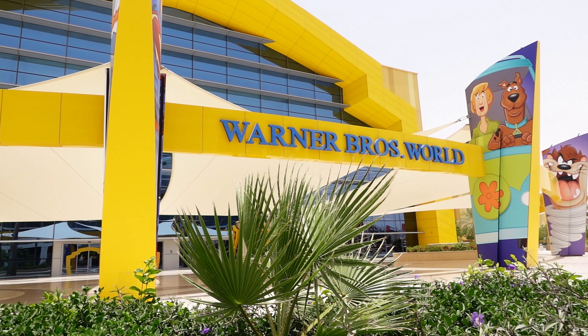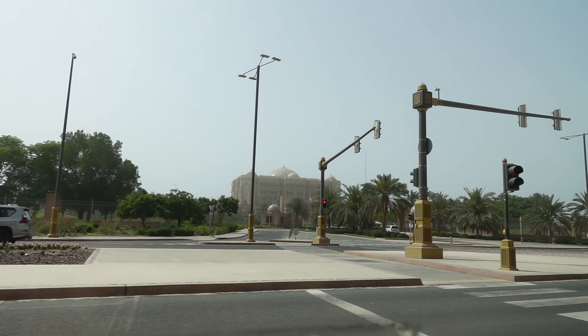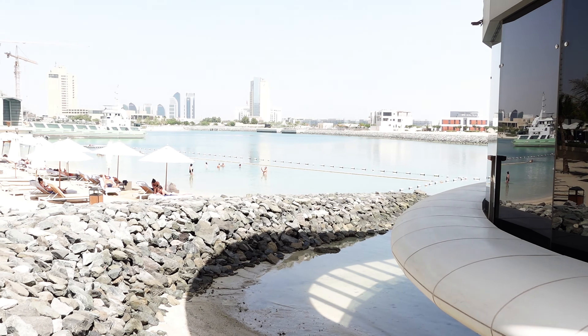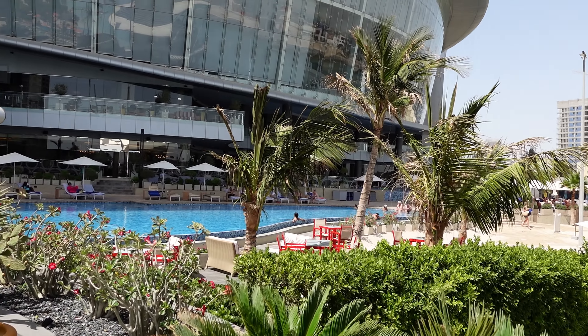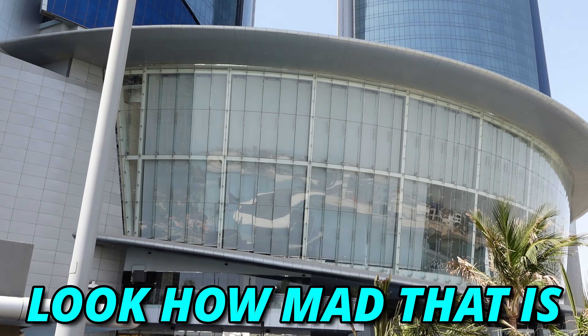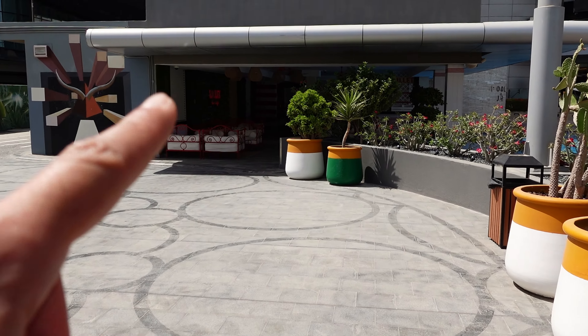Not only is this hotel in a great location — close to pretty much most things, about half an hour from Yas Island where all the theme parks are — but it's also close to Emirates Palace and close to the city. There's the beach, the water, and the pools are over there. These towers are huge and the pool bar is just over there. I definitely recommend coming to stay here if you're visiting Abu Dhabi — the staff are amazing and I can't fault this place.